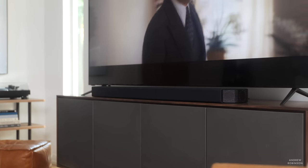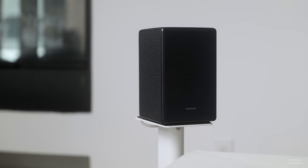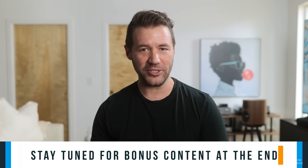In terms of design, the Q950A soundbar looks identical to the 950T, and it is the same story for the subwoofer as well. The surrounds are a little different, though, unless you look really closely I doubt many would notice. In fact, the Q950A as a system is so similar to the outgoing 950T looks-wise, I actually thought Samsung sent us the wrong unit.